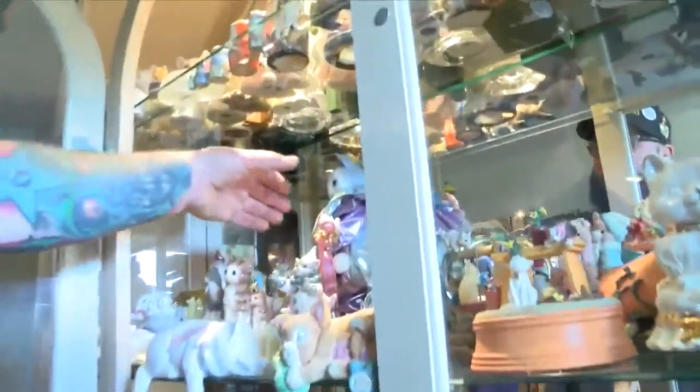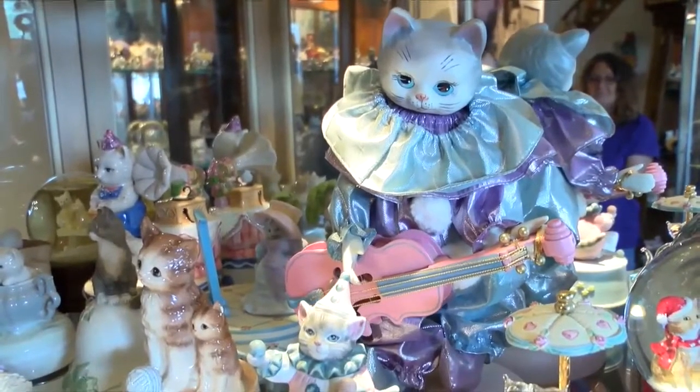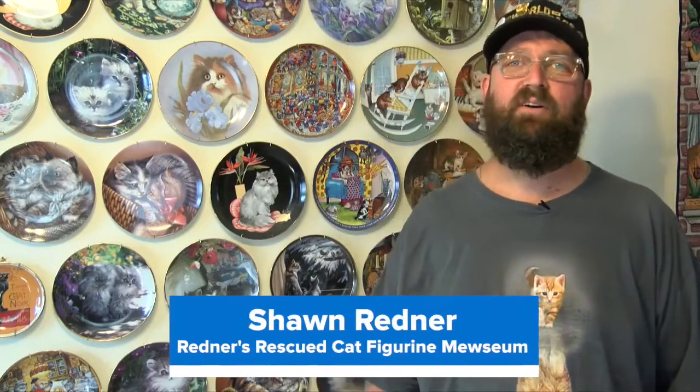I have to turn this guy on. This is probably one of my favorites — Hillary just found him. We are at Redner's Rescued Cat Figurine Museum located in Menomonee Falls. This is where I hope to raise money for cat shelters around the Milwaukee and Waukesha County area.